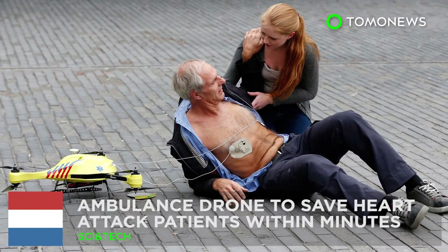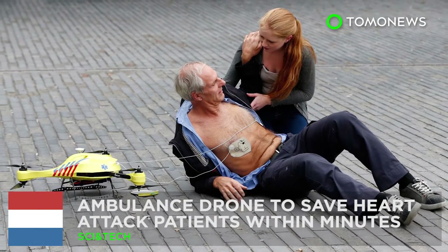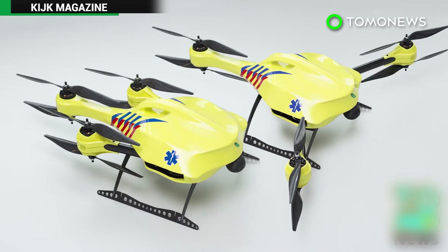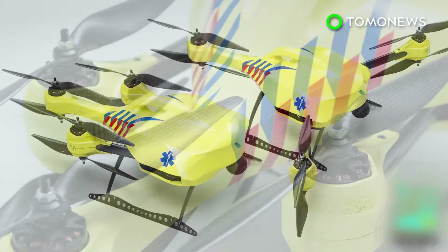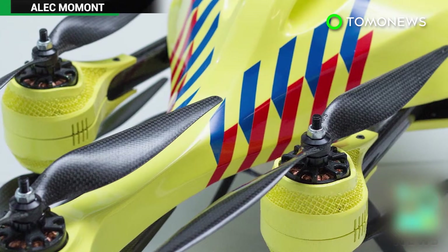A student at a Dutch university has developed a flying defibrillator dubbed the "ambulance drone," which can respond within minutes after a heart attack sets in.